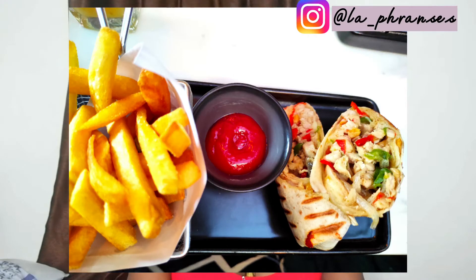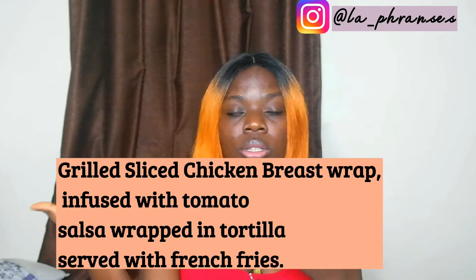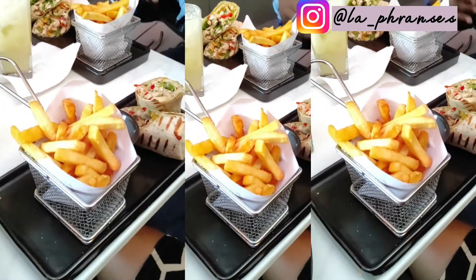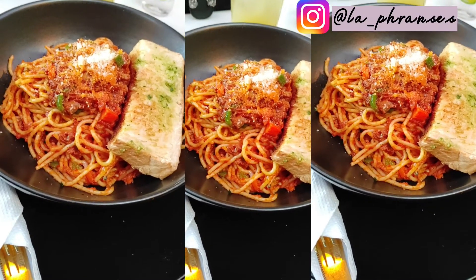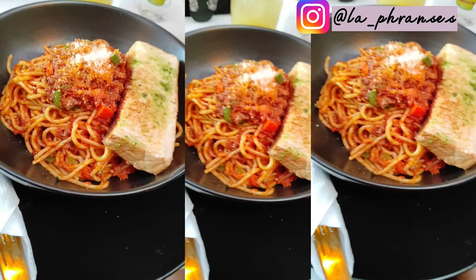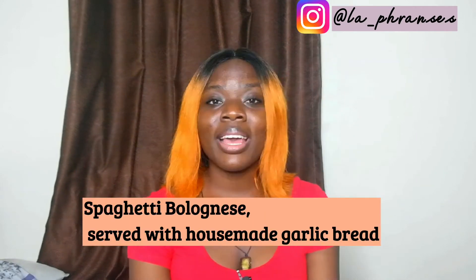For food, I ordered a chicken wrap — I'll leave the exact name on the screen. On the menu there are starters, breakfast, mains, and sides. I went to the mains because I wanted to eat without spending too much. The chicken wrap had chicken breast, fresh tomatoes, and a mixture of other things inside. Precious ordered spaghetti bolognese with homemade garlic bread. I'll leave the names on screen for you guys.